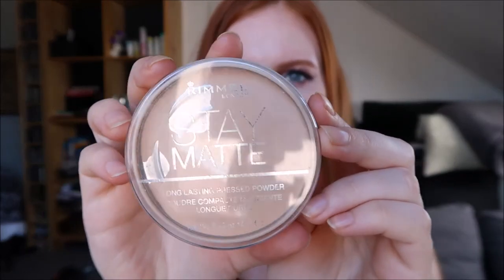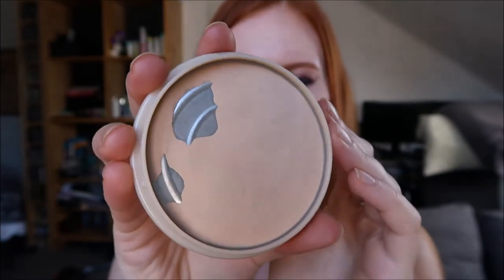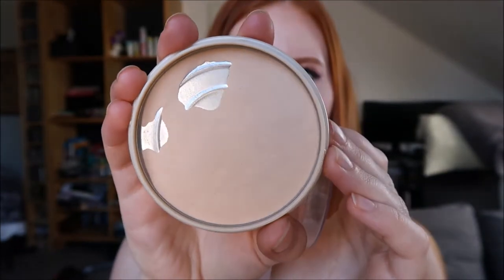I also love the Stay Matte Powder from Rimmel. As you can see, I've hit pan on this and it's not the first time — I've repurchased it several times before. I really like this for a no-makeup-day look. I'll take it with a big kabuki brush, brush it all over my face, and it just makes the skin look a bit more even and smooth.